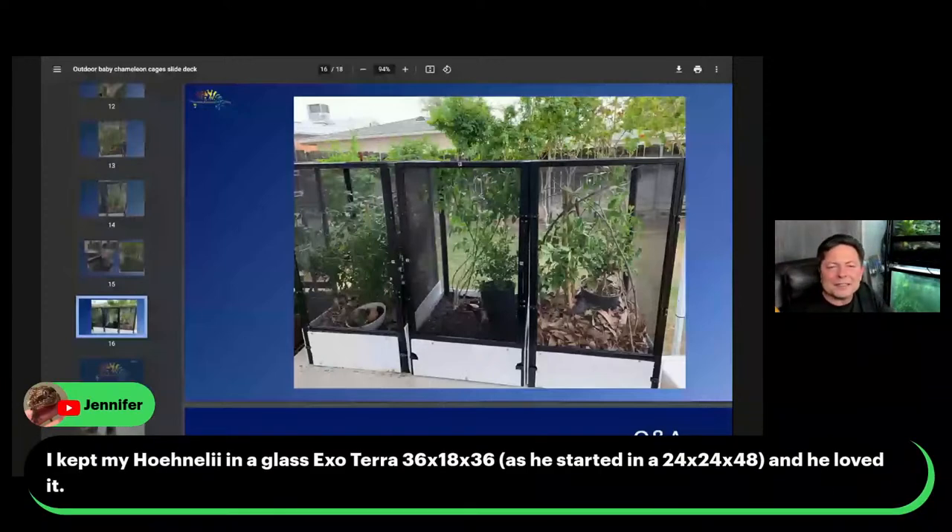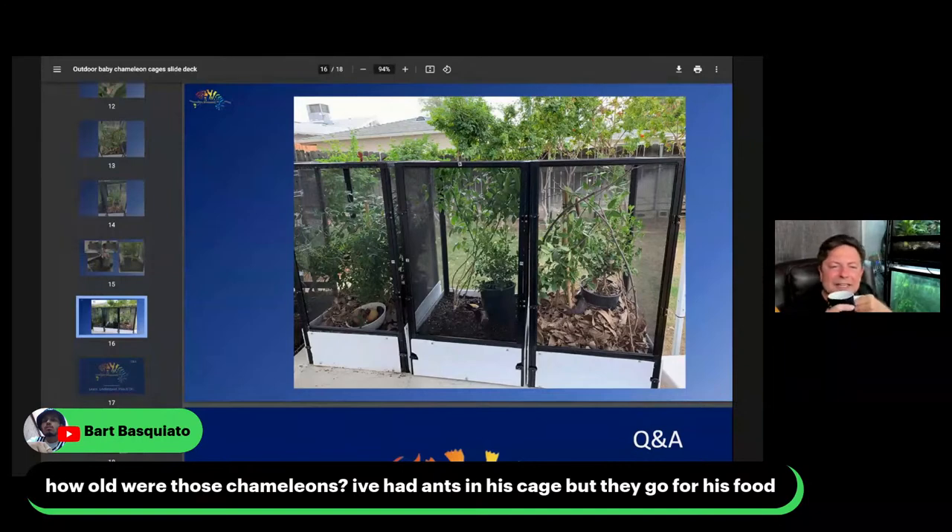Jennifer kept her chameleon in a glass Exo Terra 36x18x36 and they loved it. That's a great size for a chameleon — you can do a whole lot with that. Bart asks how old were those chameleons that got attacked by ants. I lost some babies and some smaller adults of smaller species. It's really about the size of the chameleon. The ants aren't really going to bother adult panther or veiled chameleons — they'll go for the food. But when the ants can effectively swarm over the body, that's when it becomes a problem. They can just take the smaller ones down.